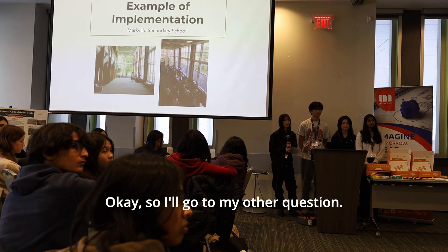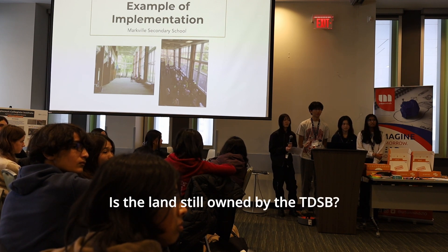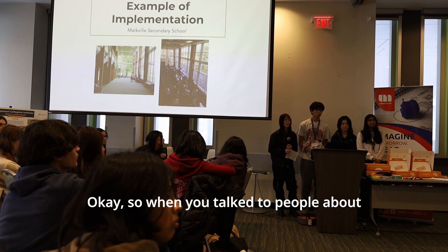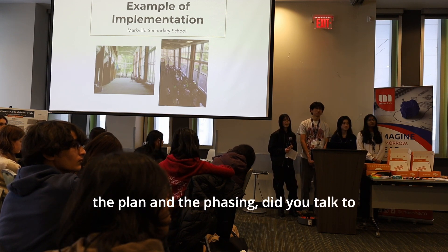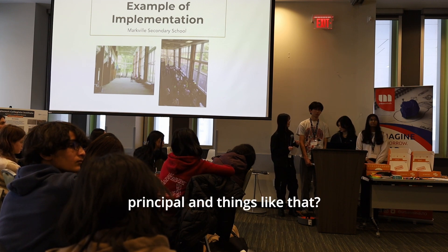The judge confirms the space is unused and asks whether the land is still owned by the TDSB. The presenters confirm it is — it's part of the school, just closed. The judge then asks whether, when discussing the phasing plan, they consulted teachers, administrators, and the principal.